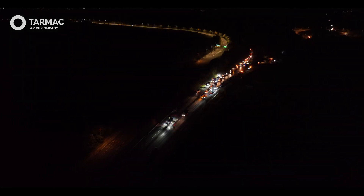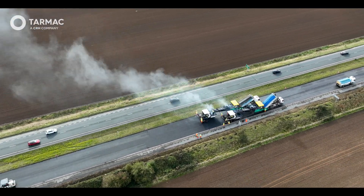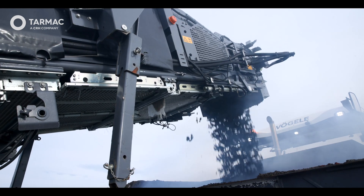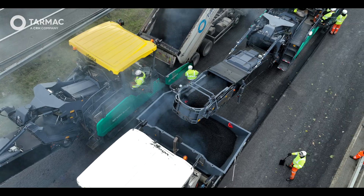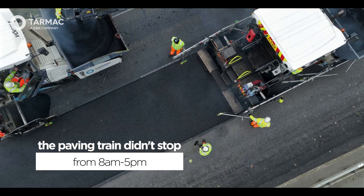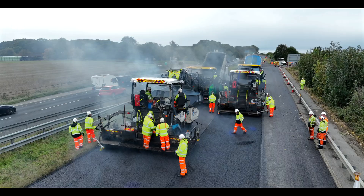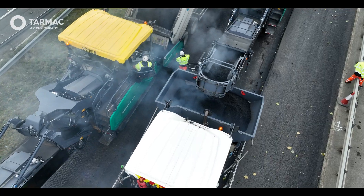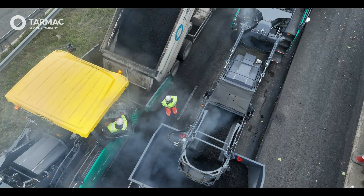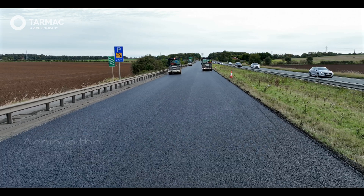Over the course of a full weekend closure, we had two pavers laying in echelon, with material supplied through two feeders and continuous paving across two and a half kilometres of carriageway. Material supplied out of Cross Green with a continuous feed of wagons meant that the paving train didn't stop from 8am through till 5pm, and that was essential for us to deliver the high performance pavement. This gave us a constant machine setup which enabled us to achieve the best possible results and the best possible IRI for the travelling public.